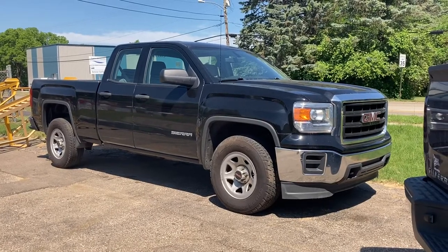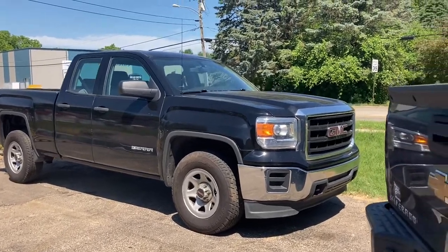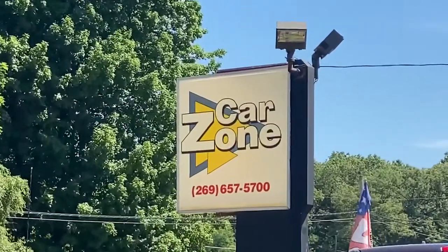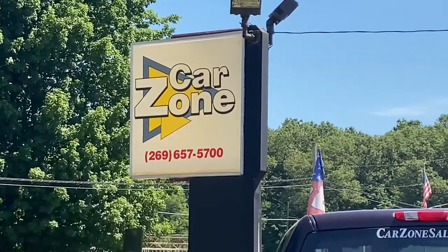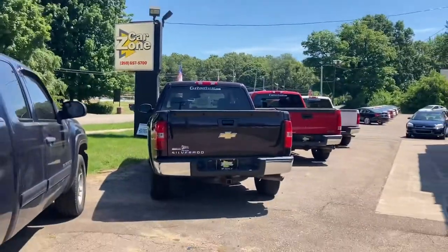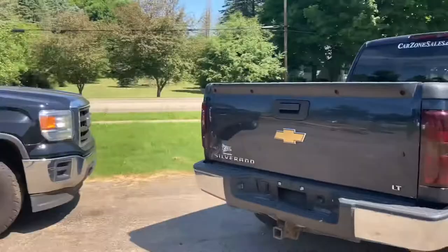Good morning, this is Paul Reiber with Vroom Video Marketing. Today we're looking at a 2015 Black GMC Sierra out here at Car Zone Sales of Paw Paw. There's their number there: 269-657-5700. Car Zone Sales has got some beautiful trucks out here in Paw Paw and the Otsego location as well.